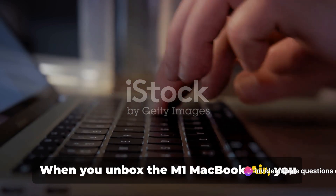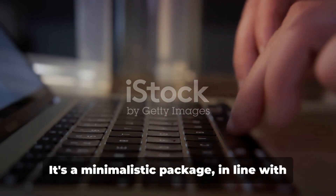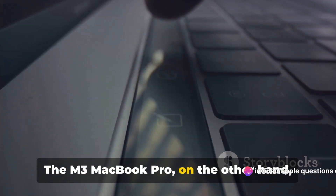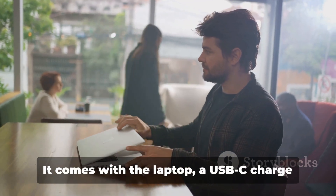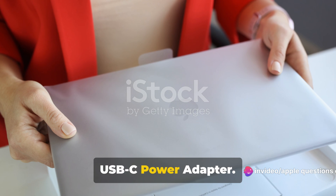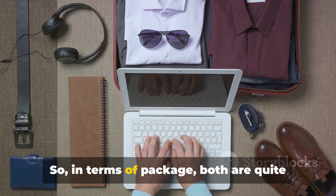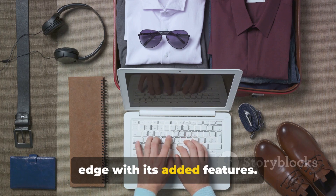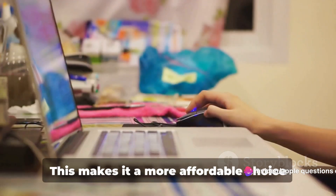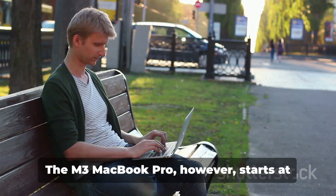Now let's consider the package, cost, and productivity of each device. When you unbox the M1 MacBook Air, you get the laptop itself, a USB-C charge cable, and a 30W USB-C power adapter — a minimalistic package in line with Apple's sleek design philosophy. The M3 MacBook Pro offers a similar unboxing experience, coming with the laptop, a USB-C charge cable, and a slightly more powerful 61W USB-C power adapter. The Pro also includes a Touch Bar and Touch ID, which aren't available on the Air — so in terms of package, both are quite similar, but the Pro has a slight edge. Moving on to cost, the M1 MacBook Air starts at $1,000 for the base model, making it a more affordable choice for those on a budget or those who need a laptop for basic tasks.